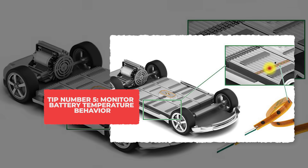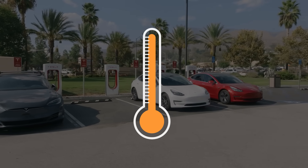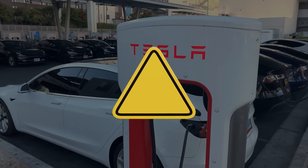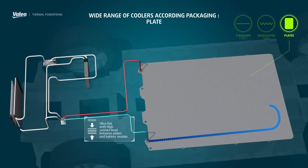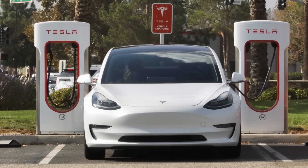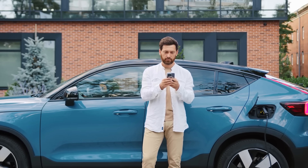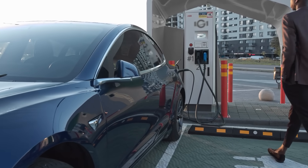Tip 5: Monitor Battery Temperature Behavior. After a long drive or a full charge, your EV's battery gets warm — and that's normal. But if you ever notice the cooling fans running for way too long after parking, or not coming on at all when they used to, that's a huge red flag. The cooling system keeps the battery at a safe temperature, and if it's not working right, the pack can overheat. When battery cells stay too hot for too long, they lose capacity permanently. You can check this by listening after you park or by watching your EV app for temperature alerts or cooling system messages. Some cars even let you view live battery temps in their service menu. A few extra minutes of listening or looking once a month can save you thousands of dollars later.